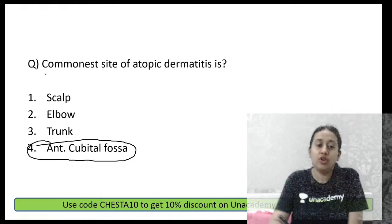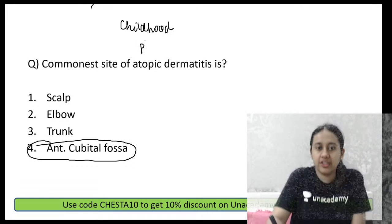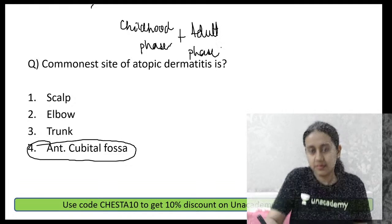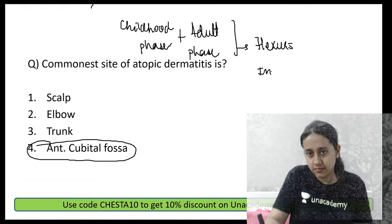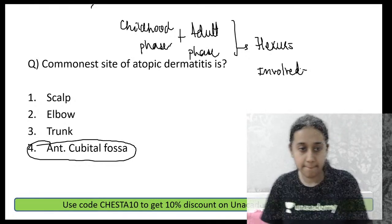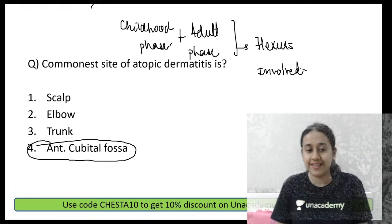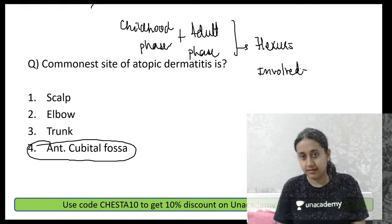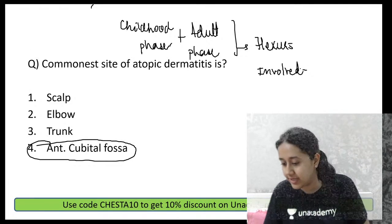The commonest site of atopic dermatitis: both in the childhood phase and adult phase, flexures are frequently involved. That is why the anterior cubital fossa becomes the commonest site of atopic dermatitis.